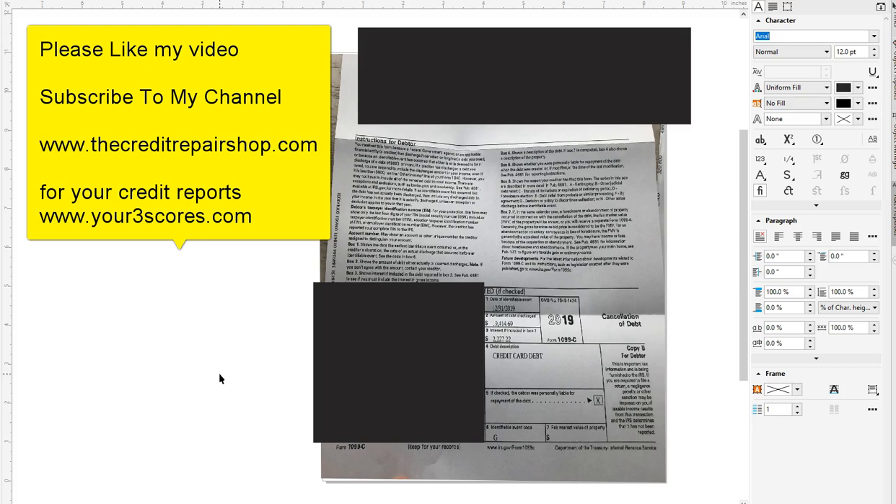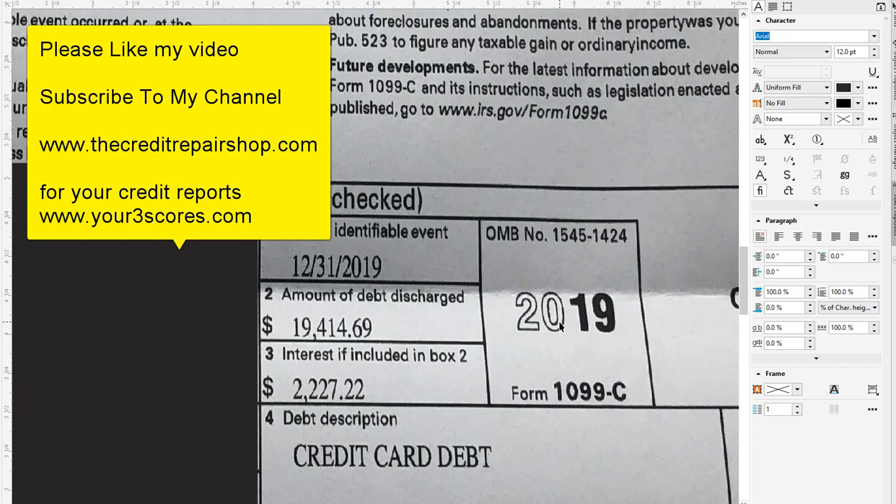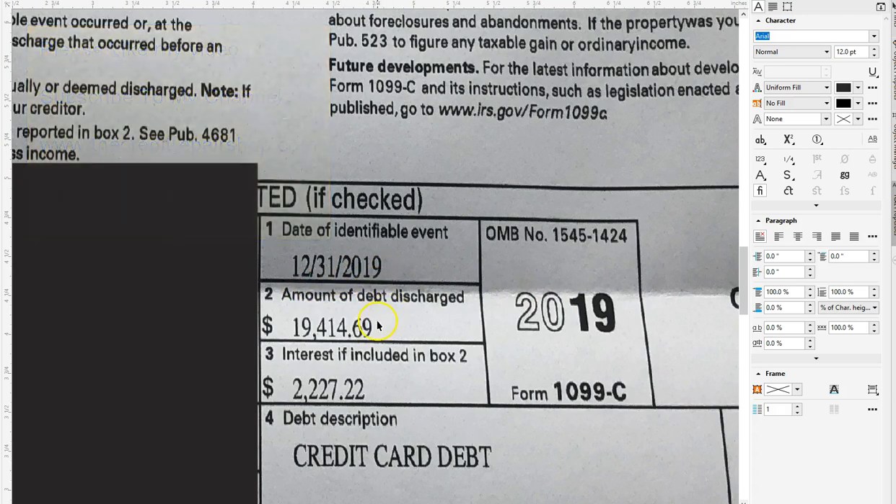I'm going to show you the documents. First, I want to show you the amounts that were put in this 1099-C from one of my clients. Before we get started, please like the videos — I give you straight up, real deal content. This is real information from clients. The amount shown on this 1099-C form that was forgiven — debt cancellation, debt forgiven 100%. The amount of the debt that was discharged was $19,414.69, as of 12-31-2019.